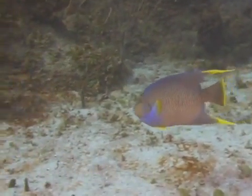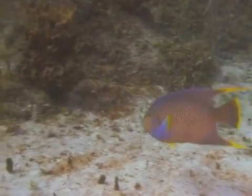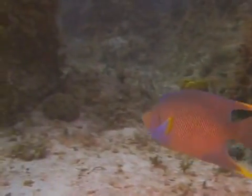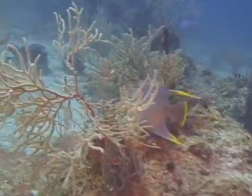Blue angelfish feed primarily on sponges. In fact, one reference states that 95% of their diet is sponges. The small remainder consists of algae, coral polyps, and tunicates.